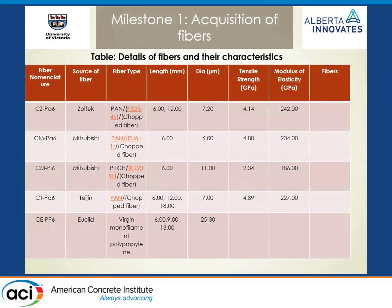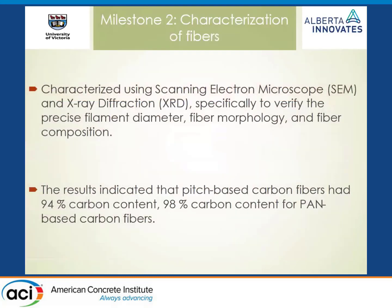These are the different fibers we procured, with different lengths and characteristics including tensile strength and modulus of elasticity. The fibers from Mitsubishi exhibited the lowest tensile strength and modulus of elasticity. The fiber lengths considered were 6 mm, 12 mm, and 18 mm. To verify these characteristics, we used several microscopy tests including SEM for verifying filament diameters, fiber morphology, and fiber composition. We found that pitch-based fibers had 9% carbon content and PAN-based carbon fibers had 98% carbon content.